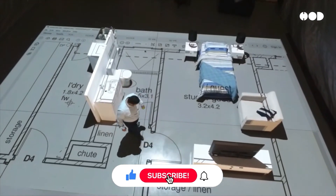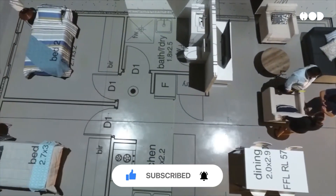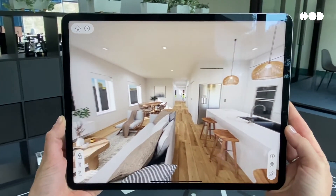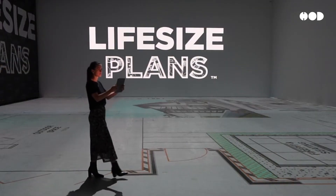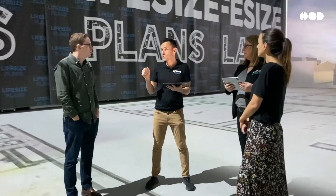In today's video, we're diving into the mind-blowing life-size floor plan concept, where cutting-edge technologies like AR, VR, and projection mapping are changing the game for architects, designers, and anyone planning a new space.